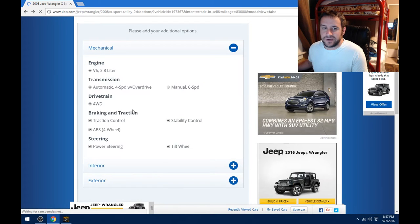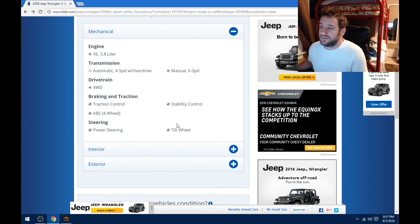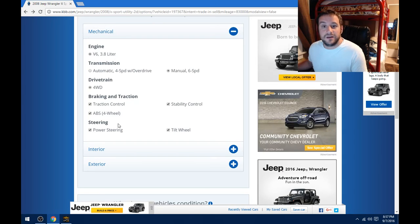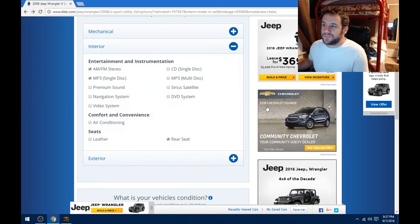They click 'add additional options' and go through all these things. Mine is a manual transmission, which actually drops the value. And look — a lot of this stuff is already selected because your trim level comes with certain equipment; KBB automatically takes it into account. Now, you bought your car and it has a premium sound system — I'm going to be honest with you, it does not really add all that much value because most people don't care. Maybe you care, but the majority do not.